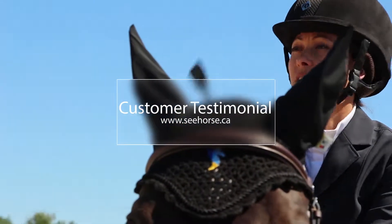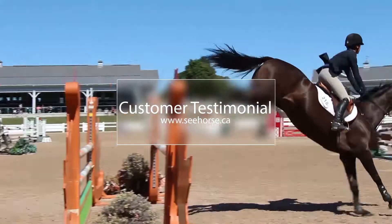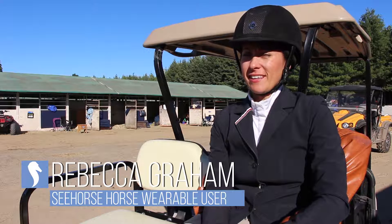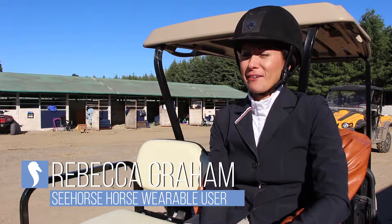My name is Rebecca Graham. I'm riding here today at the Caledon Equestrian Park. I ride because I love it. I've done it ever since I could sit up, and I've been showing since I was six.